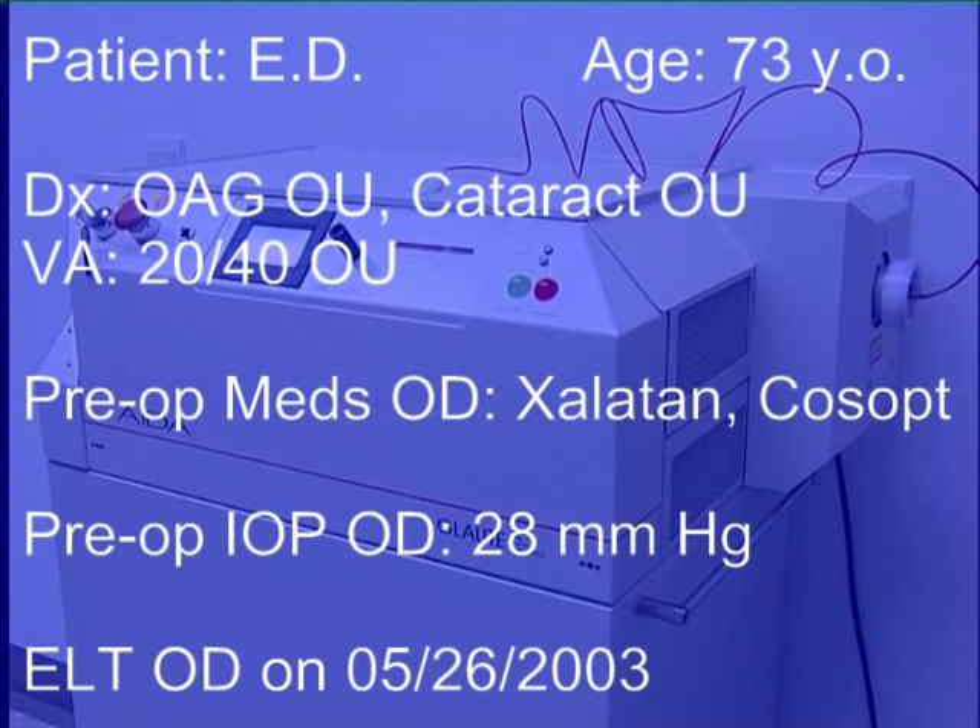This video will describe the ELT experience of one patient, E.D., a 73-year-old female. E.D. had a pre-op intraocular pressure of 28 millimeters of mercury in her right eye on maximally tolerated medications. She underwent ELT in May 2003 in Detmold, Germany.